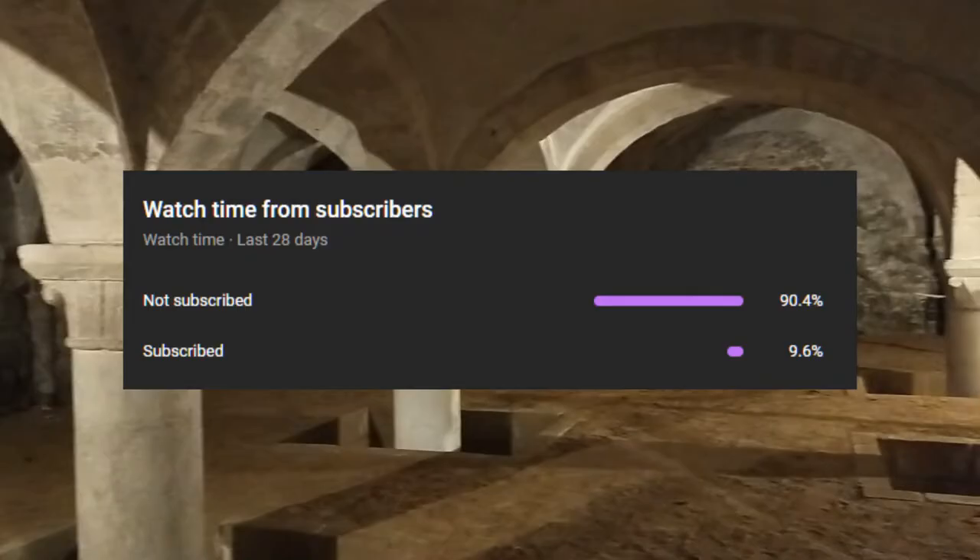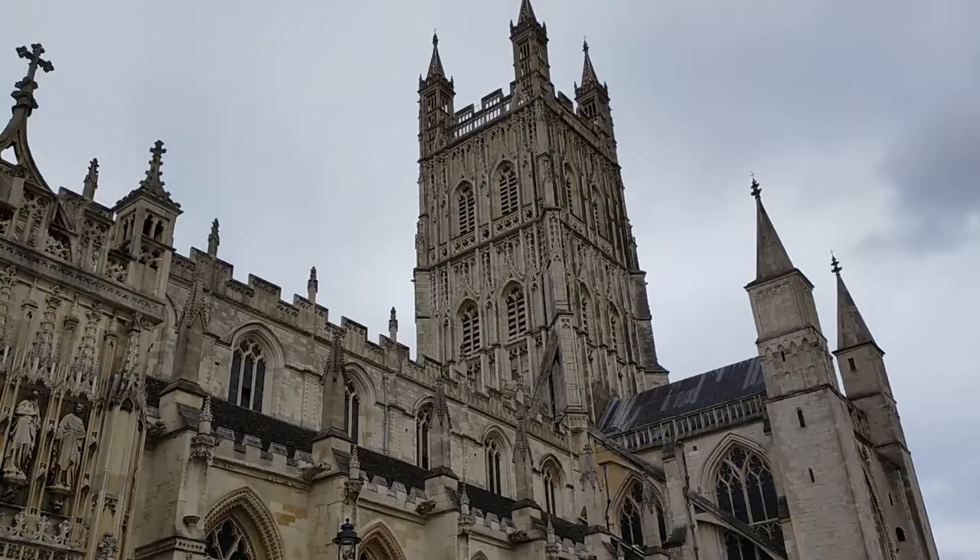Only about 10% of all my viewers are subscribed. Feel free to subscribe for more historic content.